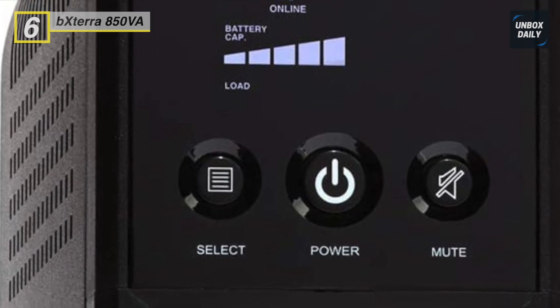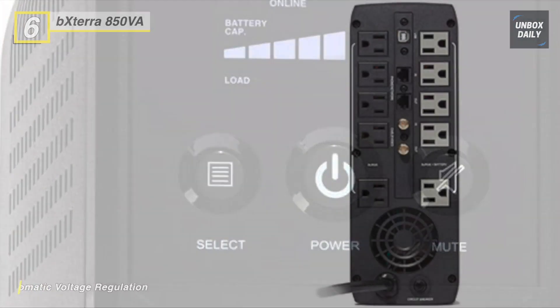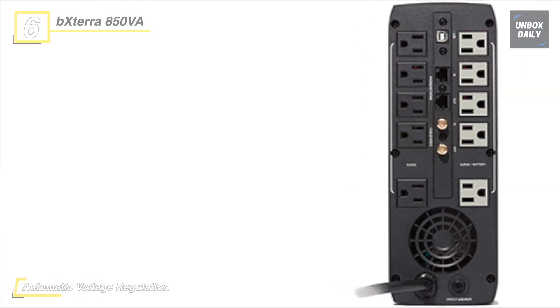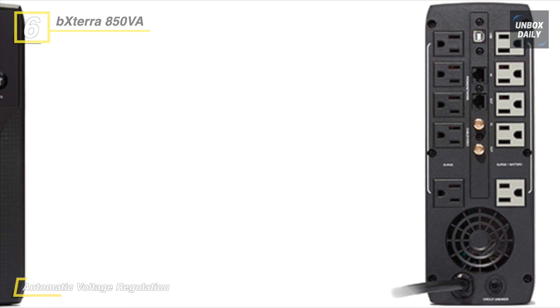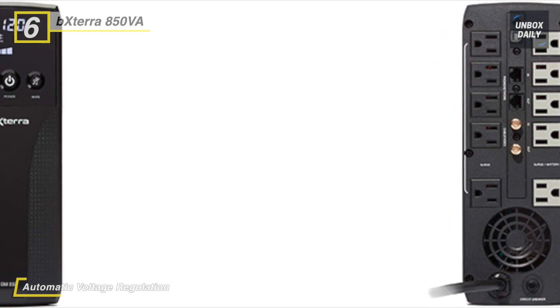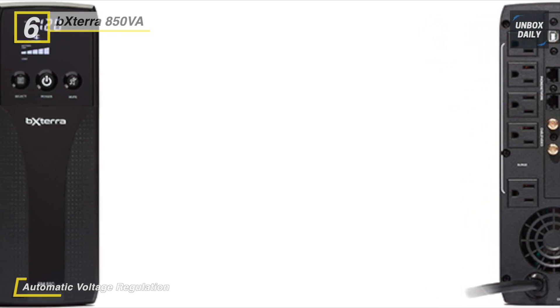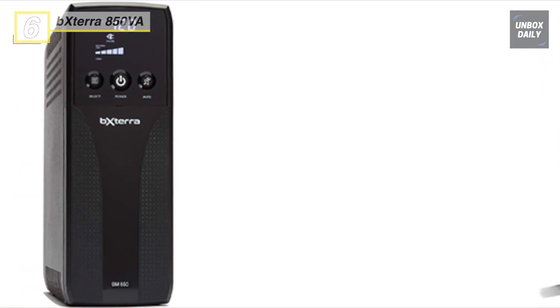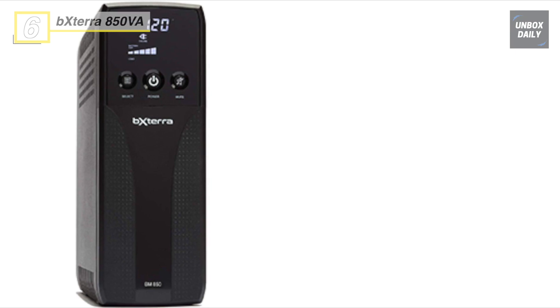An auto shutoff LCD screen reduces energy waste when not in use and displays easy-to-read power status information about remaining runtime, alerts, loads, and other vital UPS data. Plus, this product has passed a 24-point quality assurance testing and exceeds the highest standards for materials, design, and fabrication.